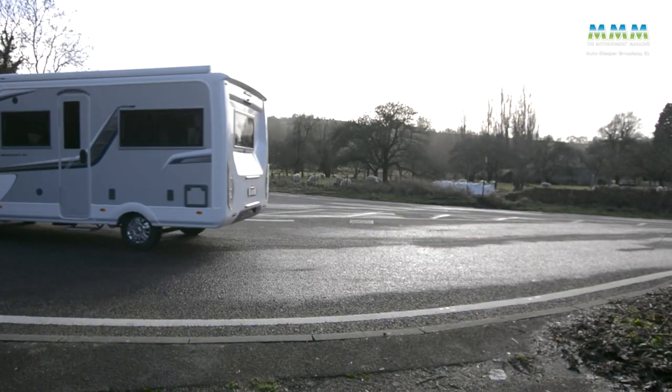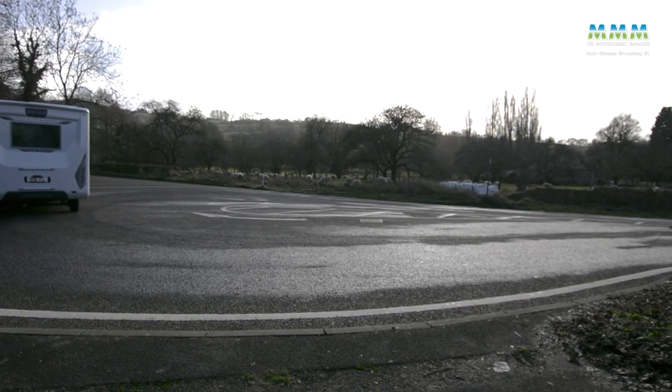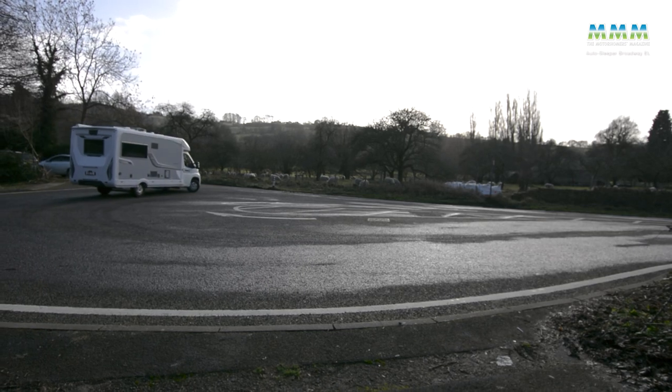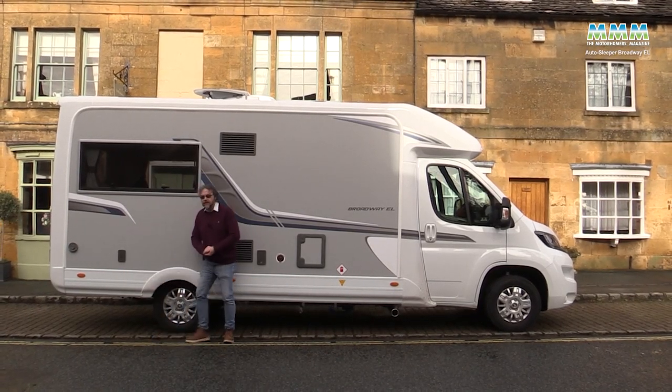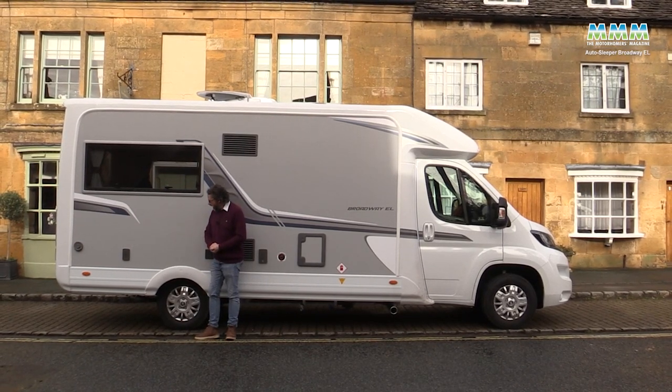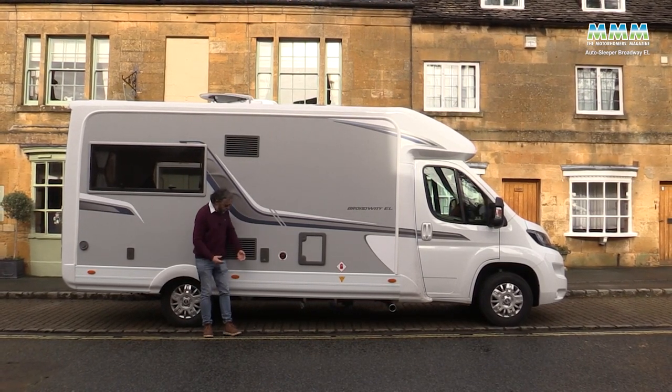So now the EL is back and they've gone piggy in the middle — 6.63 meters long, a nice sensible size — and they've put it on a long wheelbase chassis so there's not too much overhang at the back. It drives really well; I've taken it up the hills here and it performs really well through the twisty bits.